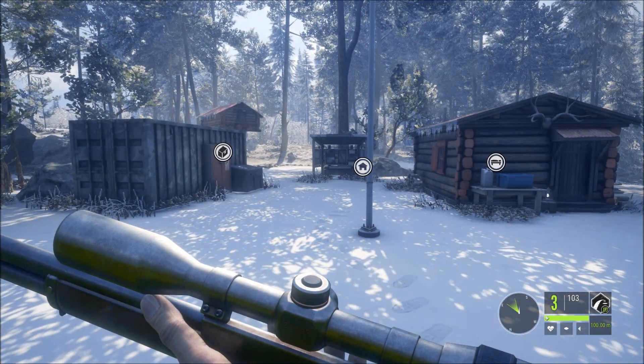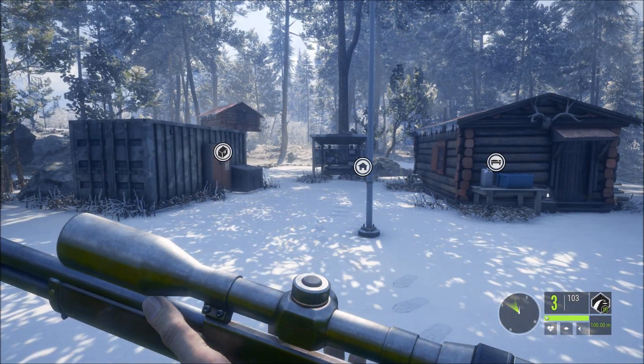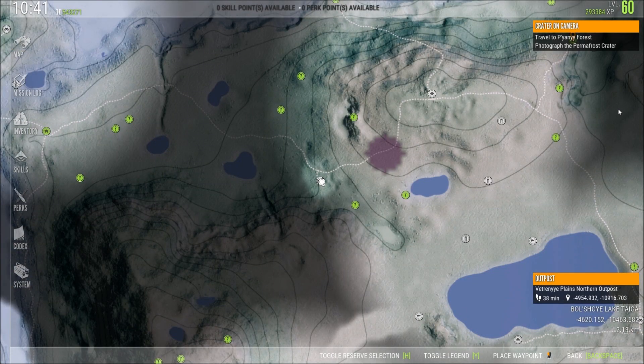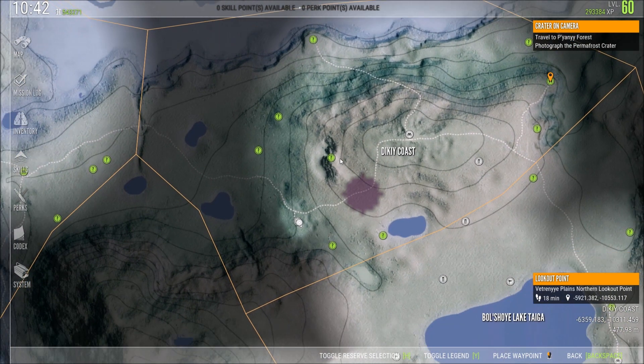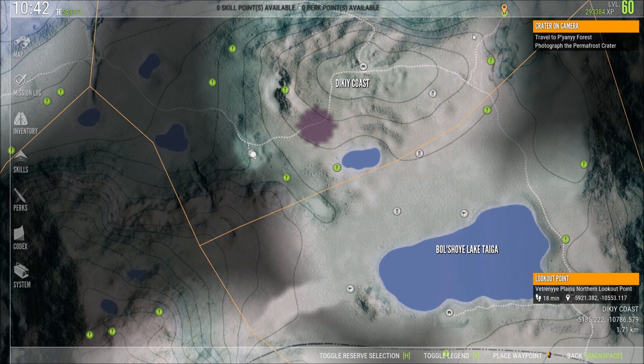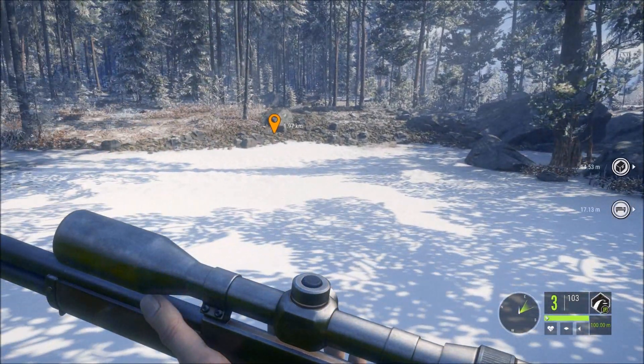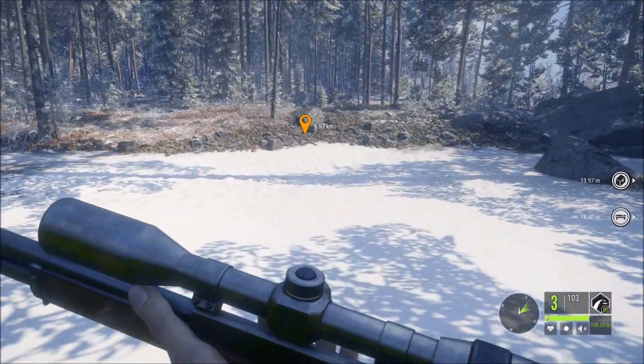G'day guys, Batch here, welcome back to the channel. Today we are in Dikiy Coast — I think that's what it's called, not sure how to pronounce it, but that's close enough. We're right on the coast here, so we're going to go have a look at that, but first we have to open up this outpost over here. It's a bit of a walk, let's go see what we find.